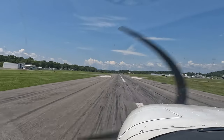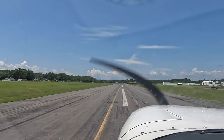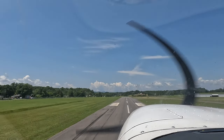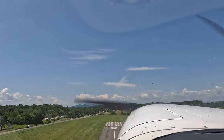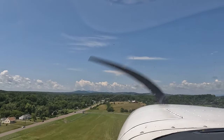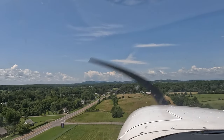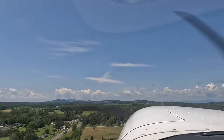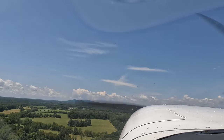Airspeed is alive. You're through 600 feet, so relax your back pressure just a little bit. Let the airspeed come just above 80. Trim for just above 80 if you need to. Then follow your bug up until we get through 1,000 feet.